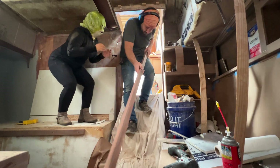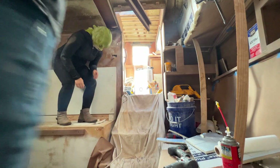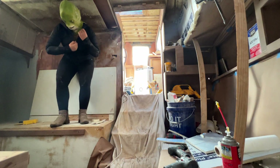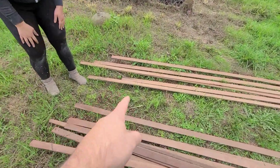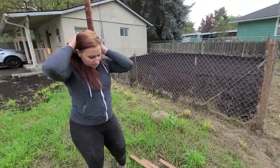Take that stupid thing off, Kelly. We have work to do. Bye. This week we're going to stay the course with our slats and keep on knocking out items on our giant punch list.